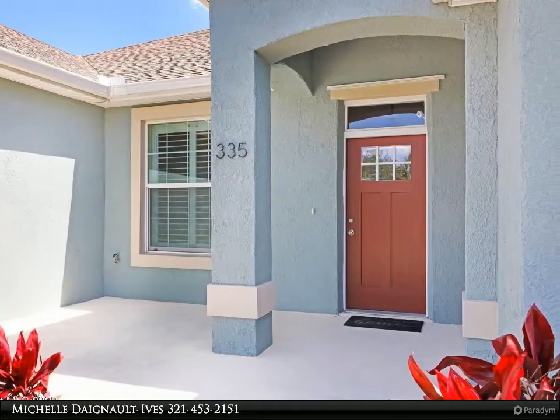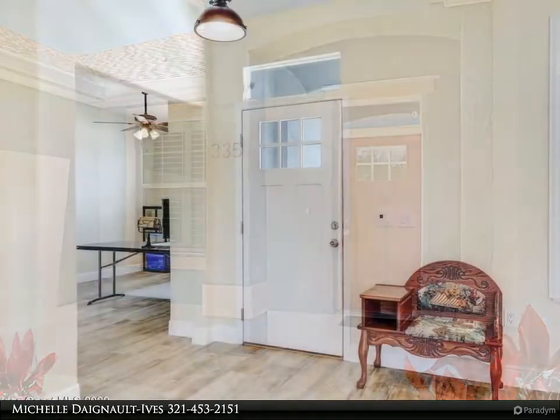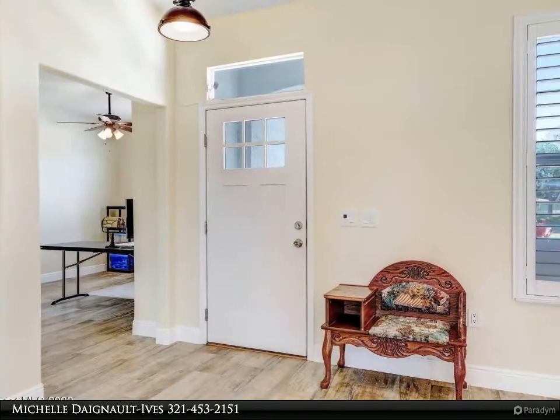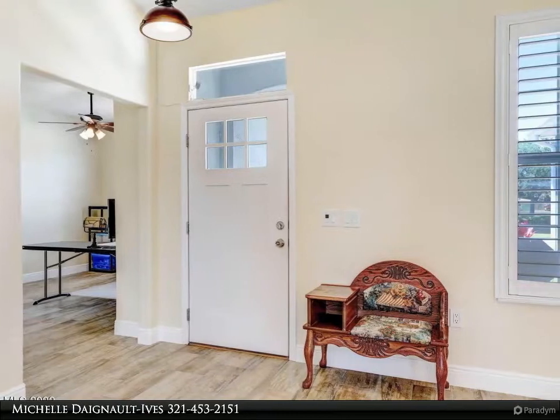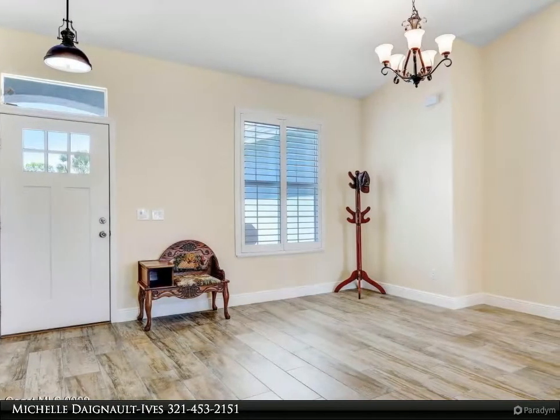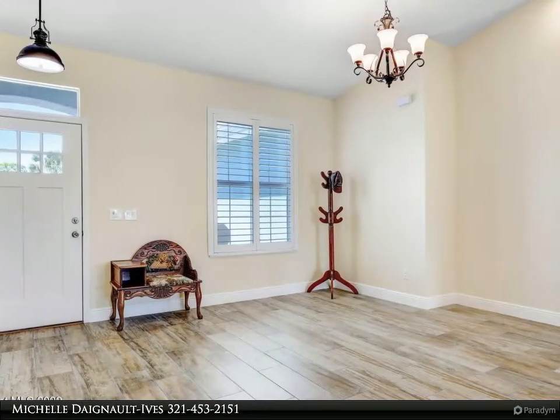The master boasts a gorgeous shower and separate soaker tub, plus double sinks and double walk-in closets. Spacious open truss patio with a half bath for outside gatherings. Additional features include impact glass windows.